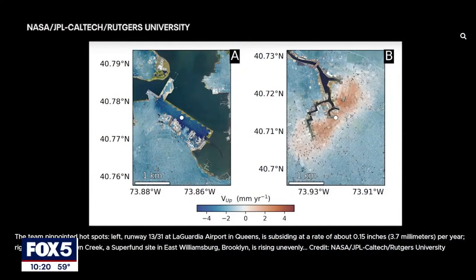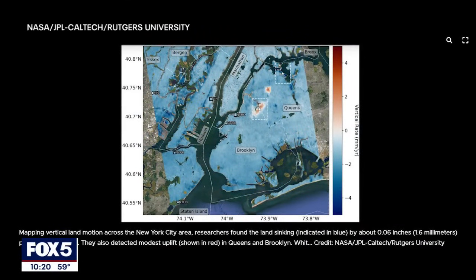Brett Bezenga is an earth scientist at the NASA Jet Propulsion Laboratory, and he's one of a team of researchers that analyzed the upward and downward vertical land motion in the New York City metropolitan area from 2016 to 2023.